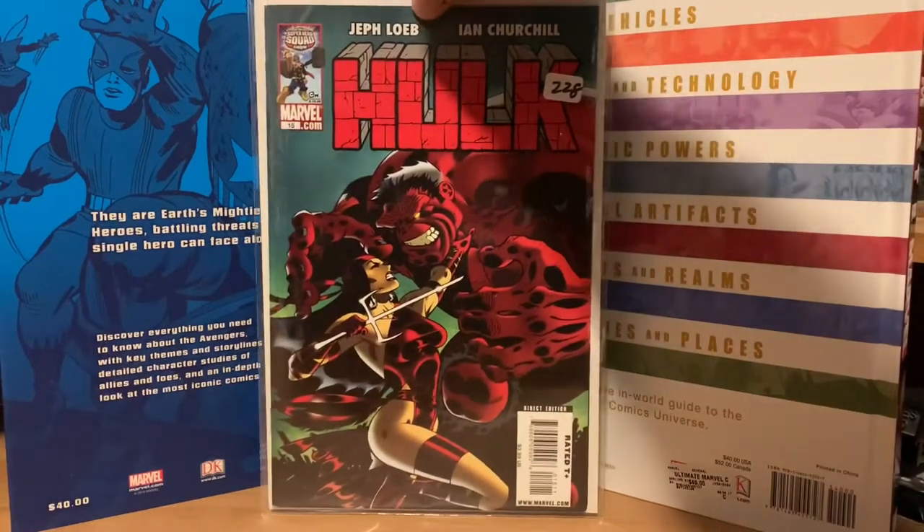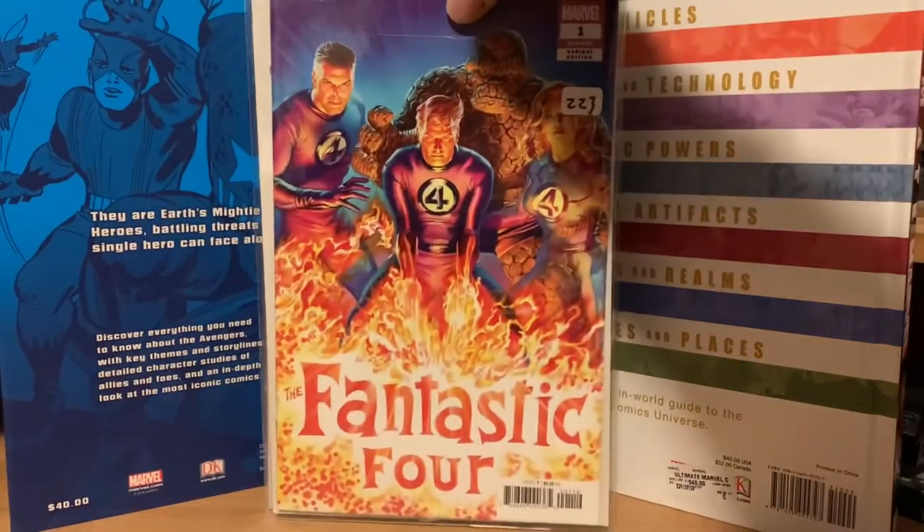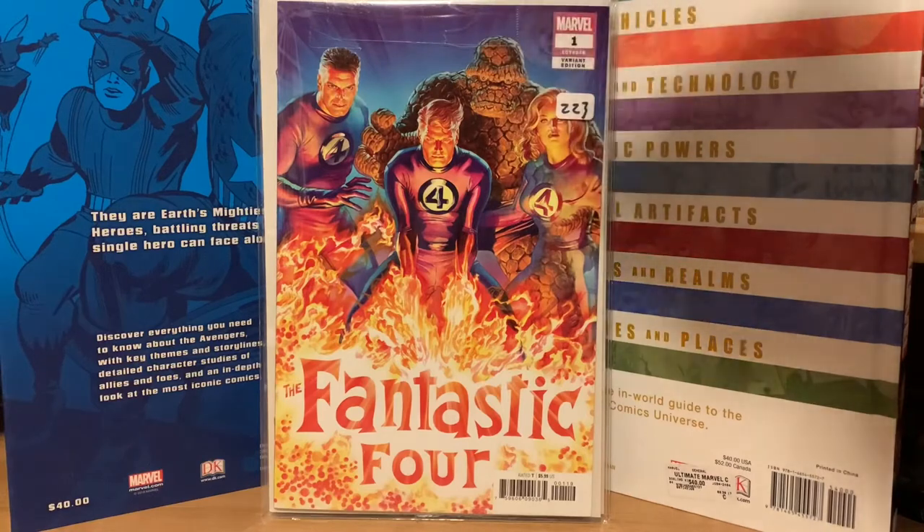Hulk number 15 is the first appearance of Red She-Hulk, and I got that one for eight dollars, so I was really happy to get it at that price.